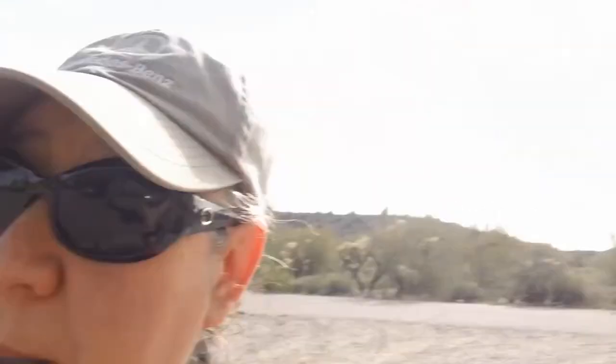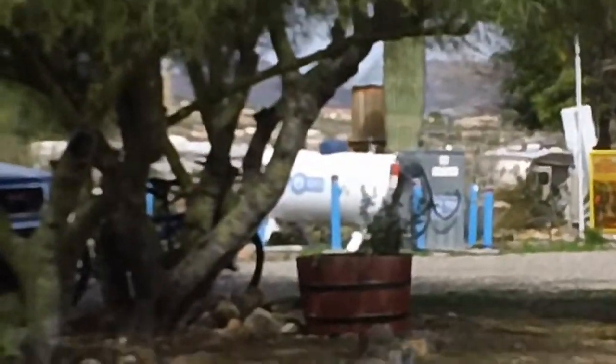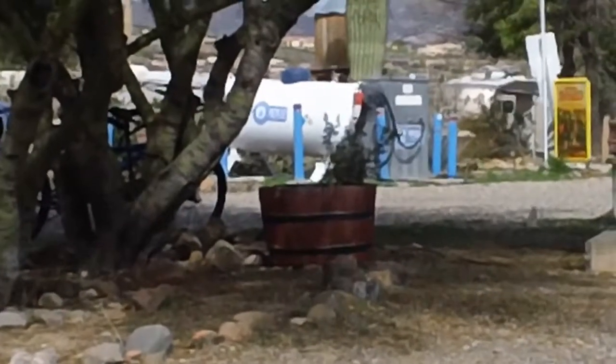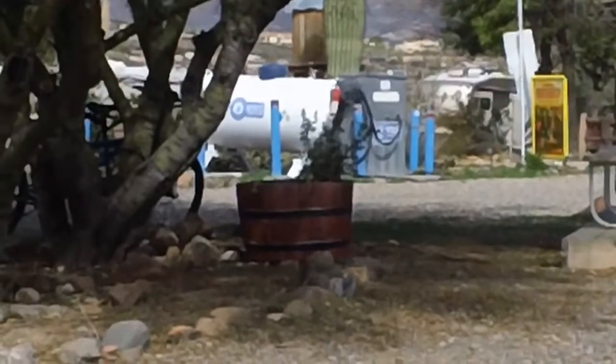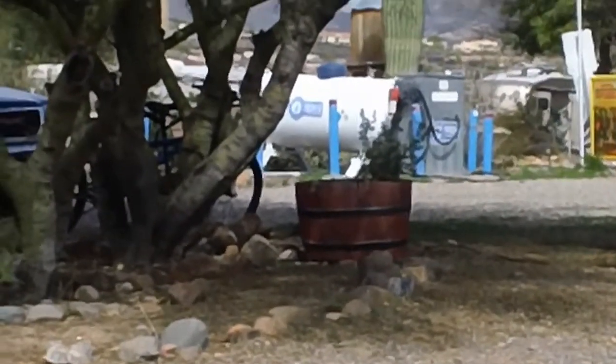So I'm trying to figure out a way. Can you see the cylinder? I don't know if you can read it from here where it says propane, but that's basically where you get your propane.